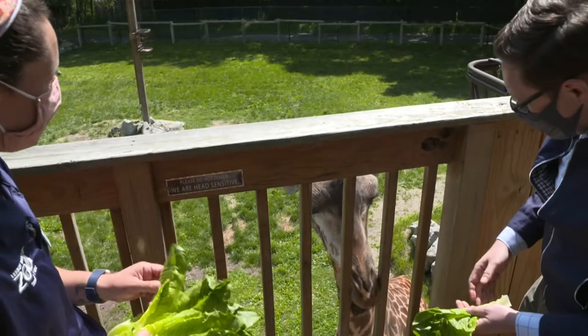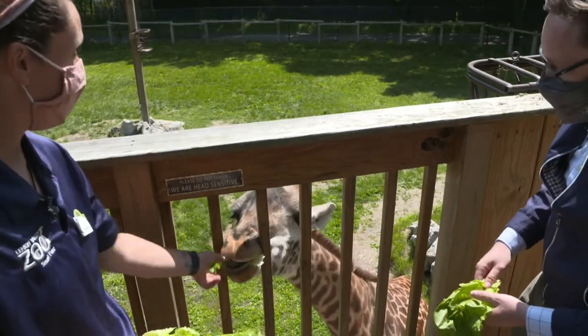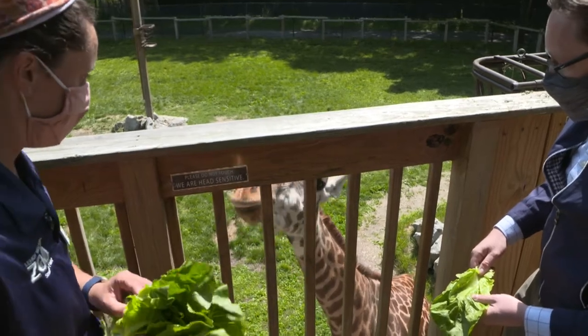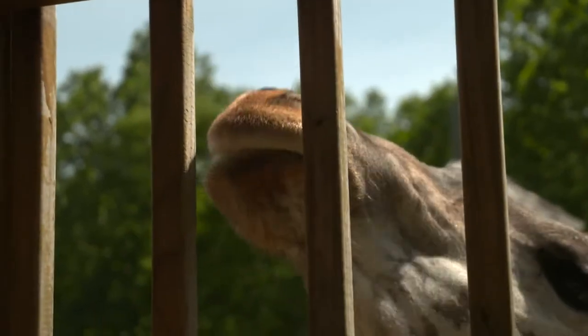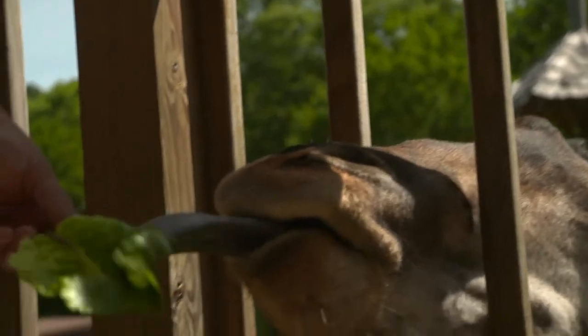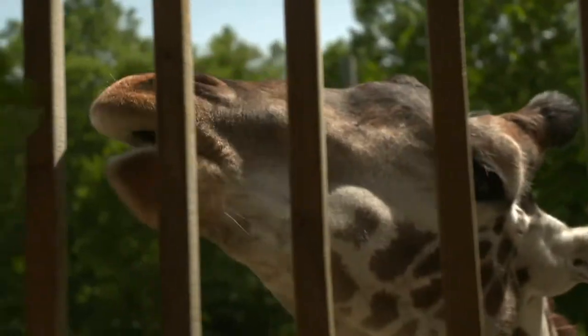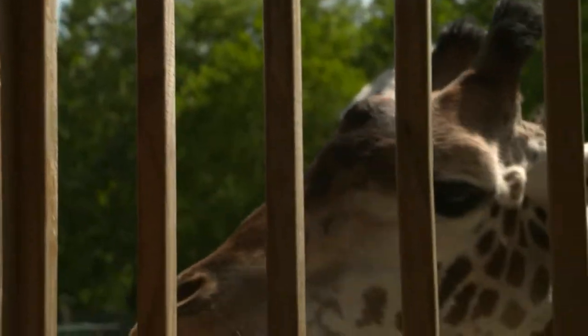If you look at our exhibit, you can see exactly how high the giraffe can reach with their tongue because those branches are stripped clean of leaves. Also, the color — the tongue is almost purpley black. It's actually believed that coloration helps them from getting sunburnt on their tongue, because they eat for about 20 hours a day.